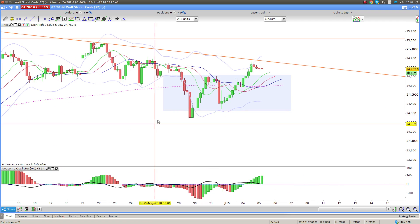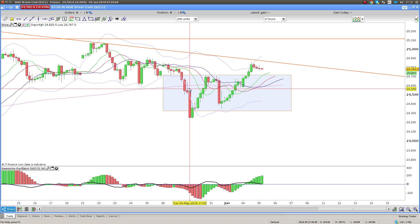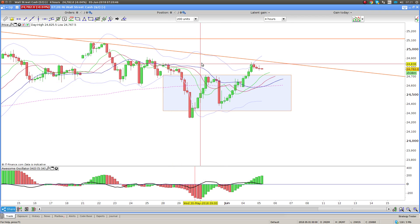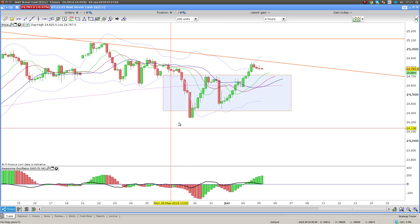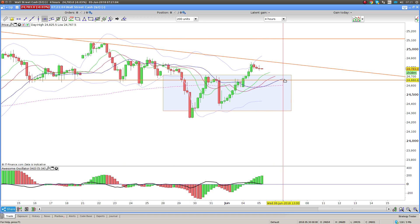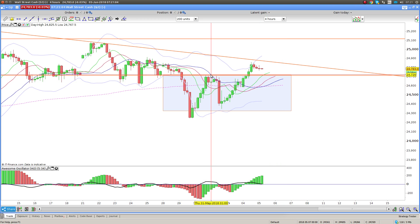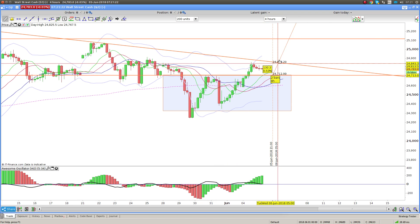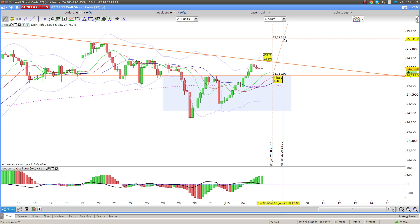Now on the four-hour chart, with those three daily inside bars, you can also see we've formed a Bollinger W reversal pattern — outside the Bollinger, inside the Bollinger, broken through the top. The area we're looking to be long from is the top of this range, so we're looking for a pullback into this area in order to get long, targeting that area up there. If we do get a pullback this far, that's a 400-point trade.